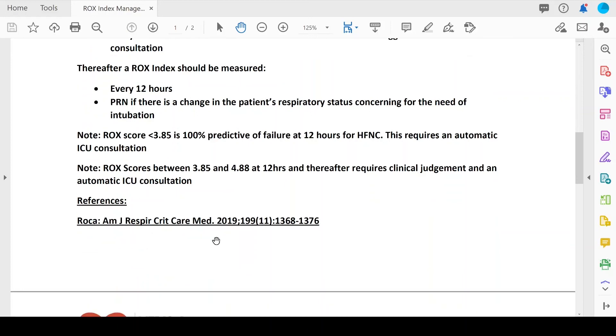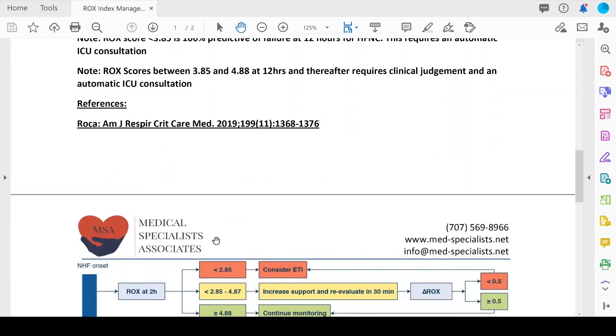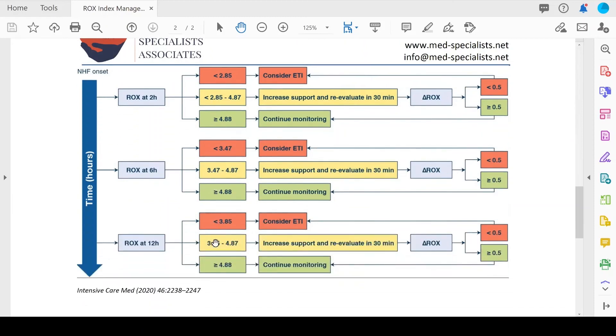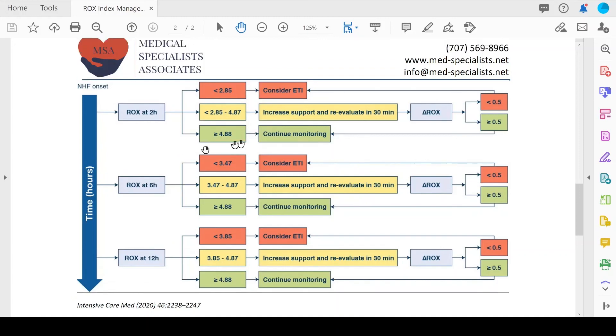Here is the reference for the Roca paper on our protocol. We also included a nice diagram from a European paper published in the Intensive Care Medicine journal in 2020, which reviews a very similar algorithm — looking at that 2, 6, and 12-hour mark. You can refer to that paper for more information.